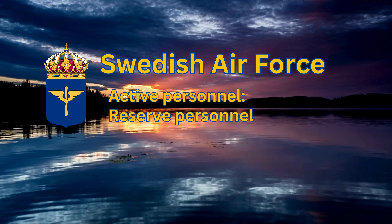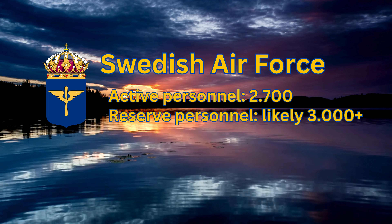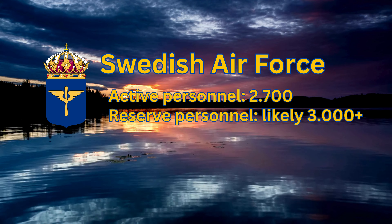Swedish Air Force Personnel: Active Personnel 2,700. Reserve Personnel: Likely 3,000+.